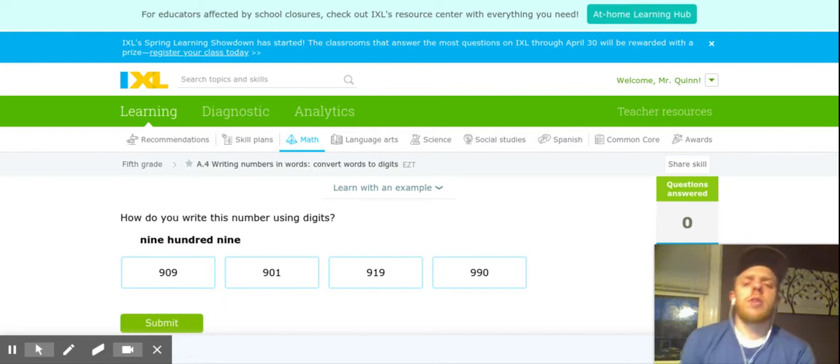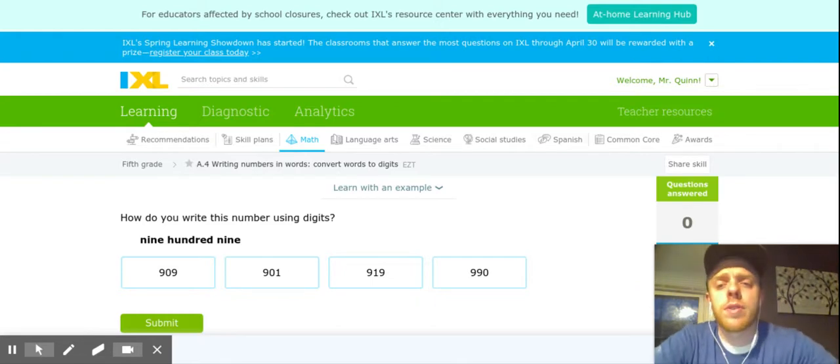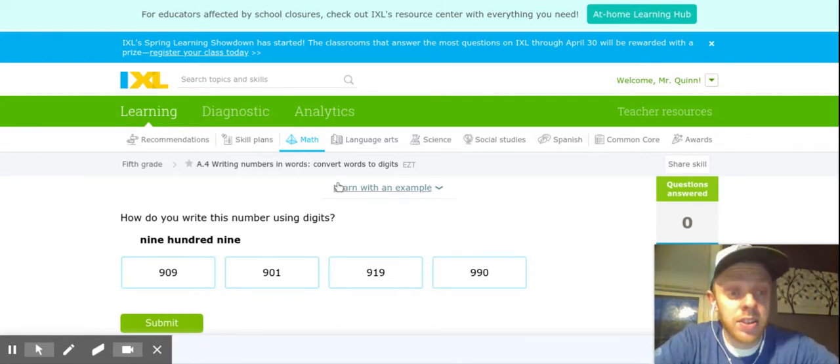Hey folks, Mr. Quinn here. We're going to do a quick IXL talk-through video. This talk-through is going to focus on a skill that is converting words to digits. It comes up frequently in your progress monitoring, and it's just a great opportunity to get some practice.